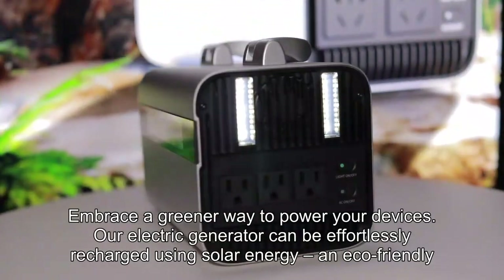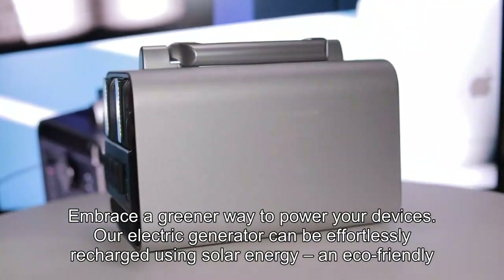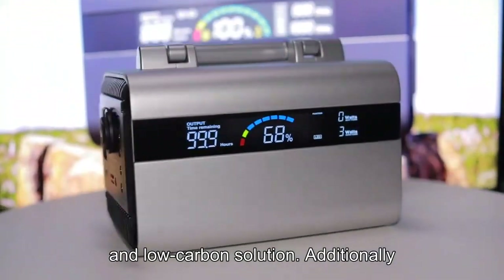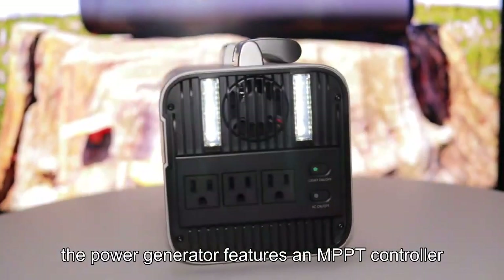Embrace a greener way to power your devices. Our electric generator can be effortlessly recharged using solar energy — an eco-friendly, pollution-free, and low-carbon solution. Additionally, the power generator features an MPPT controller.